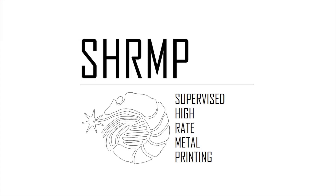But what if that weren't the case? What if the robot could know what was going on around it? What if the robot could know what you want it to do? What if the robot could know if something has changed in its environment? That's something we've been exploring in the Applied Research Lab with a project we've nicknamed SHRIMP — Supervised High-Rate Metal Printing.